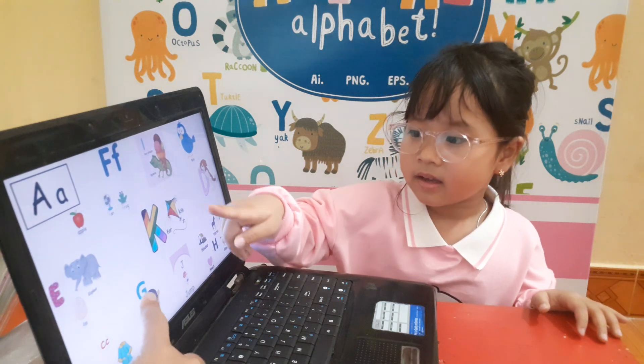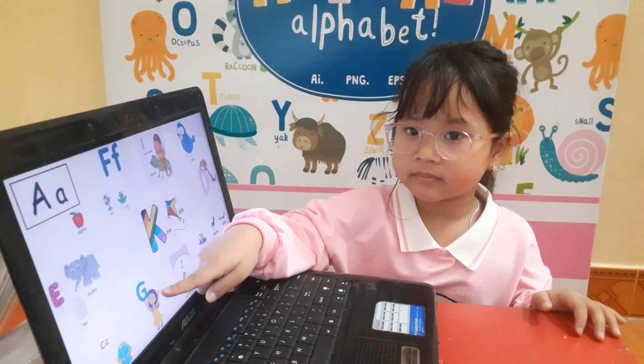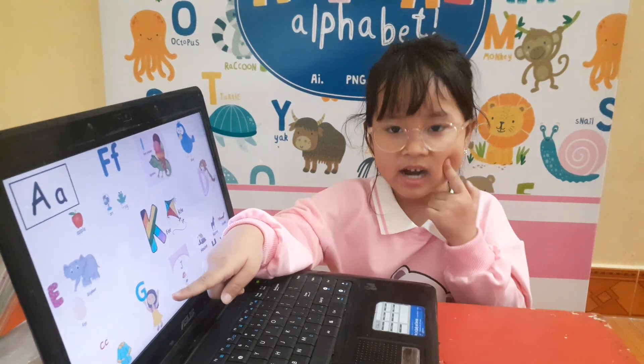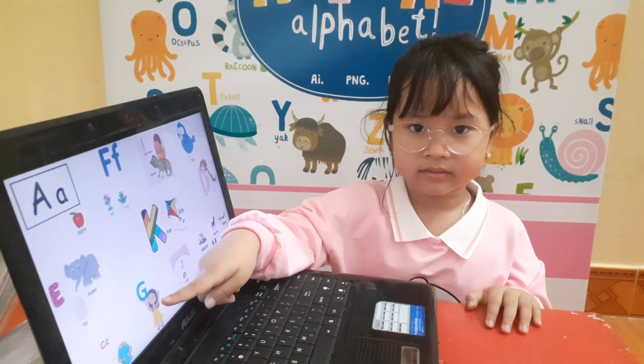What letter is this? Letter G. Good. Letter G sound? G. Good. And letter G is for girl. Good.